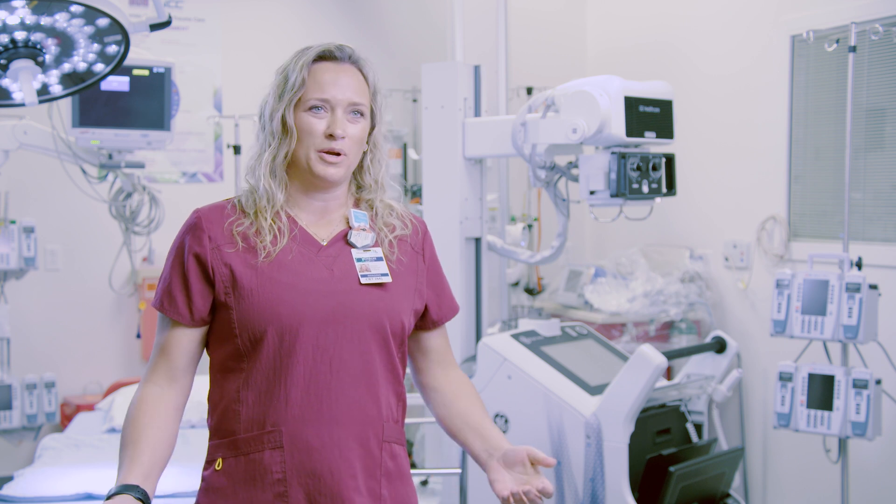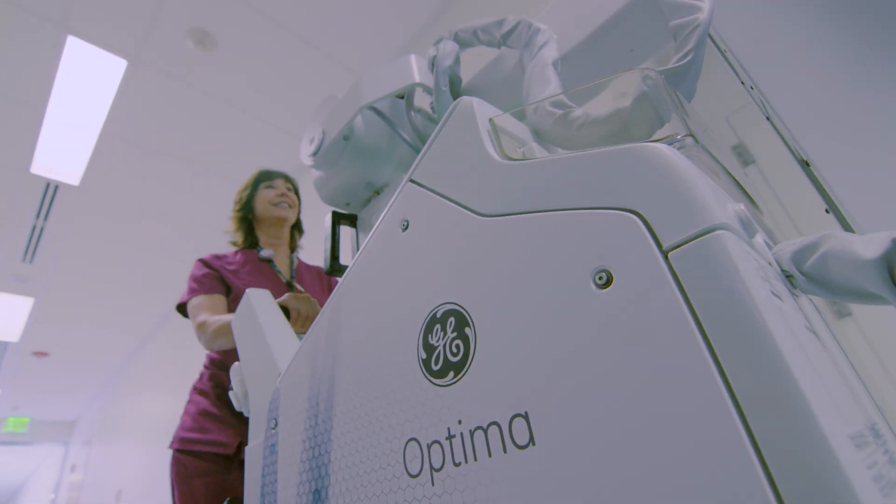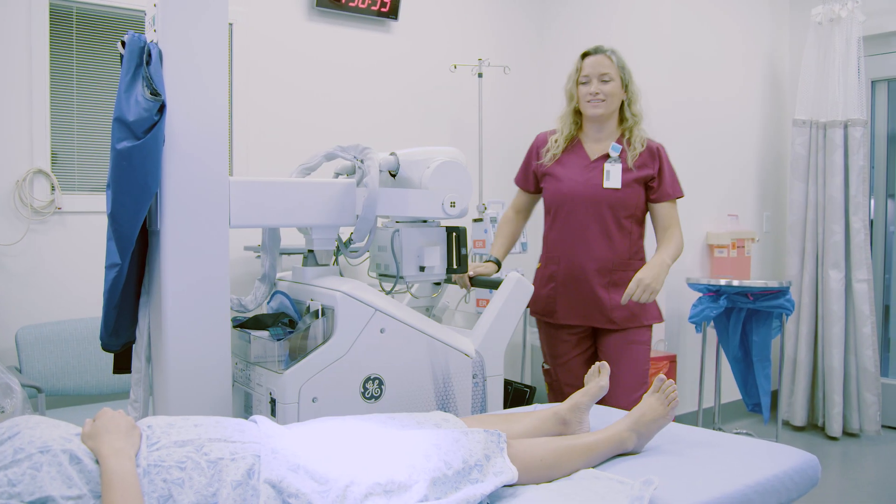It's so great to have two new portables in our department. Our techs deserve to have these. Our patients deserve to have these. I think it's been a wonderful asset to the hospital. It's the nicest machine I've ever run — I've been doing this for 30 years. We love it.